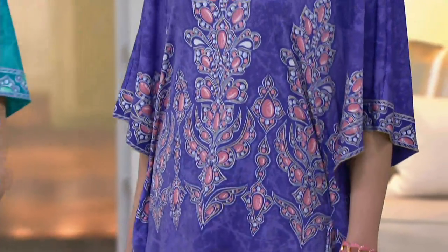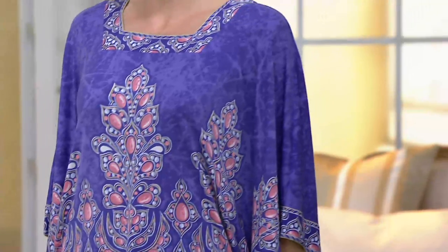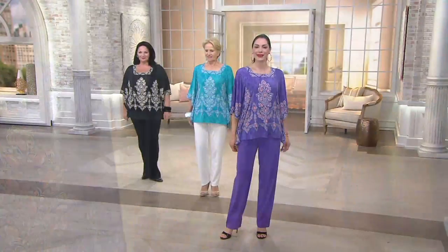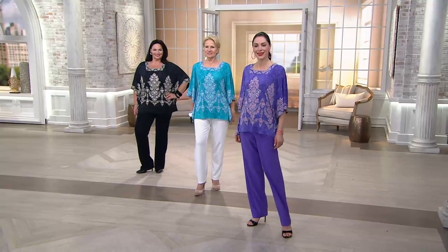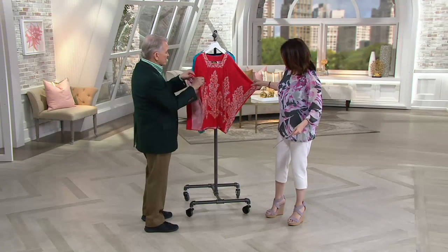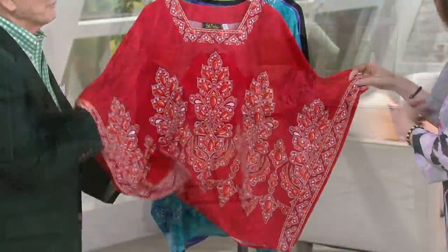Teal multi, purple multi, red multi, or black multi. So we have something — it's pretty, in absolutely every color. And usually we do this kind of top in a Georgette or whatever, but I love the idea that it's on this jersey, and it's so comfortable.